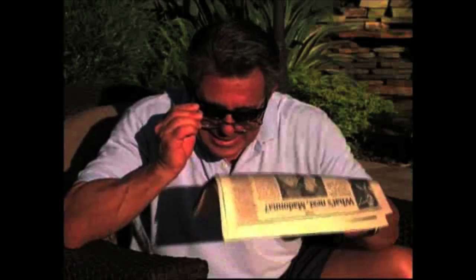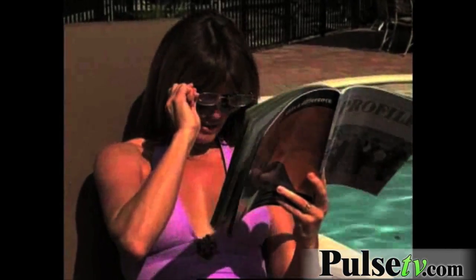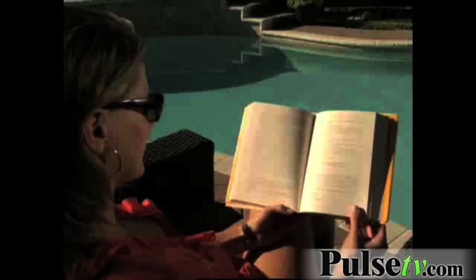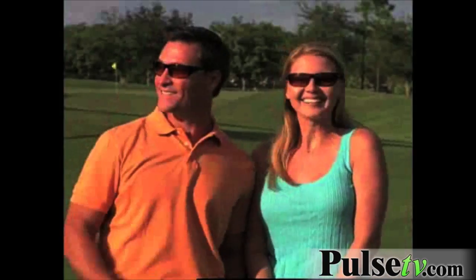Reading outside can be a real hassle — you've got sunglasses and reading glasses, it's ridiculous. Well, not anymore. Introducing our brand new HD Vision Readers: amazing HD vision sunglasses with a bifocal reading lens built right in.